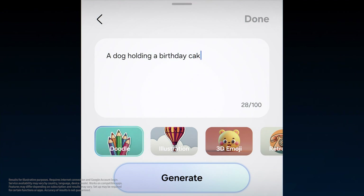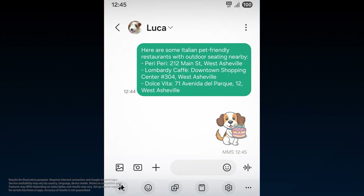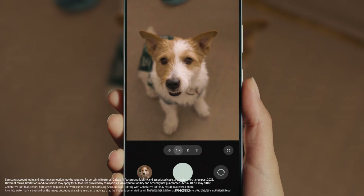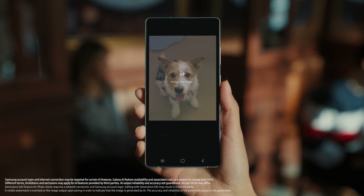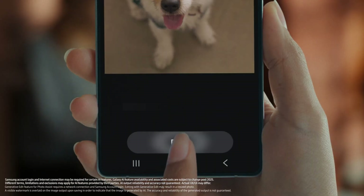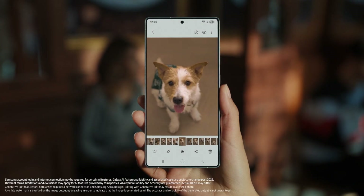Whether you're sharing a custom emoji that matches your mood, or editing a snap in seconds with AI, or your imagination — however you like.